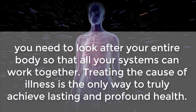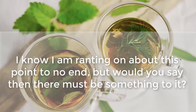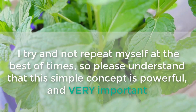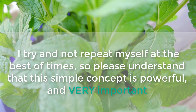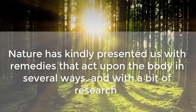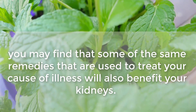I know I'm emphasizing this point repeatedly, but that must indicate there's something important to it. This simple concept is powerful and very important. Nature has kindly presented us with remedies that act upon the body in several ways, and with a bit of research you may find that some of the same remedies used to treat your cause of illness will also benefit your kidneys.